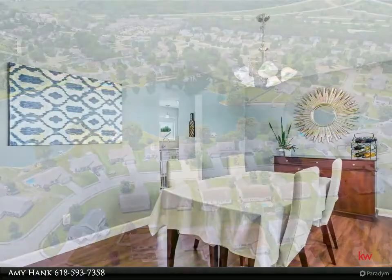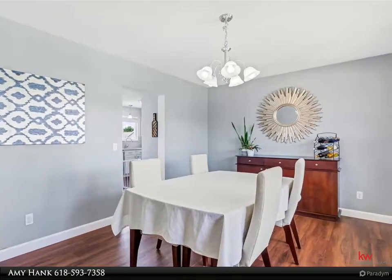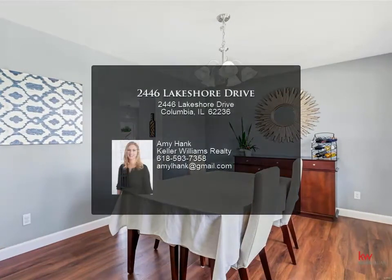playroom, an office, and a good-sized storage area. The backyard has a great composite deck (2020) and a spacious landscaped yard.